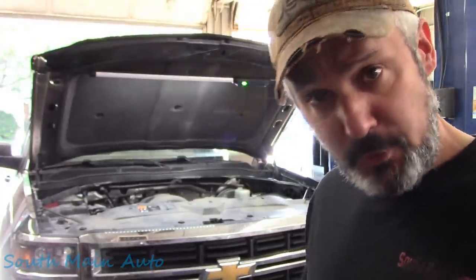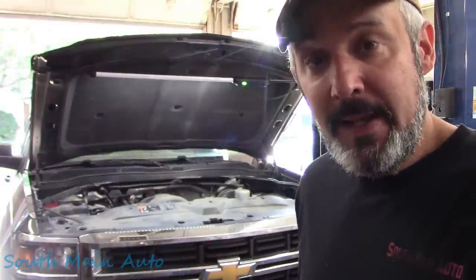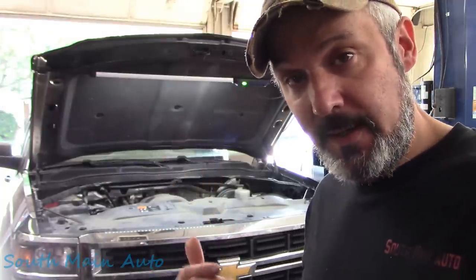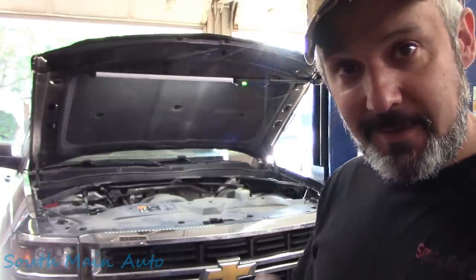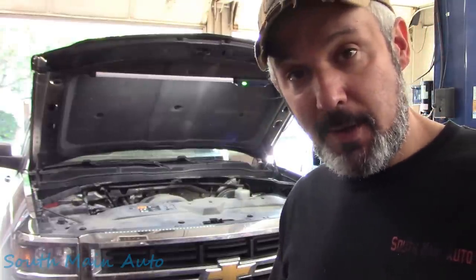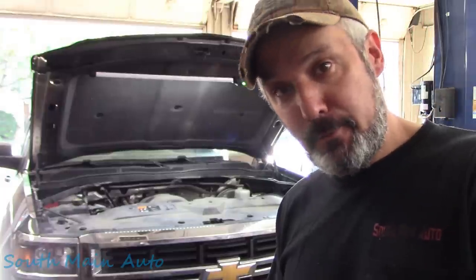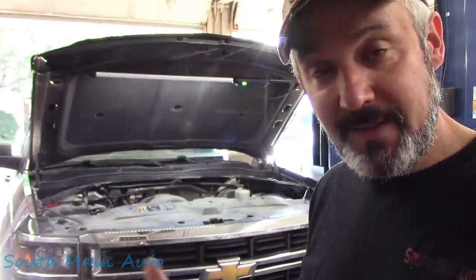A fella stopped in — he usually frequents the other shop nearby. He wanted me to just put a little refrigerant in the AC. I questioned him and he said the other shop usually fills it up four or five times throughout the summer. I suggested we fix the truck instead of polluting the environment, and he said it can't be fixed because they can't find the leak.